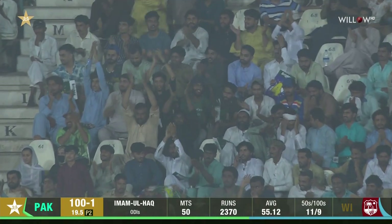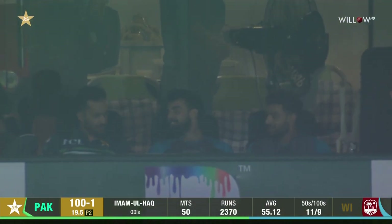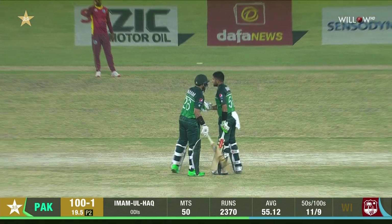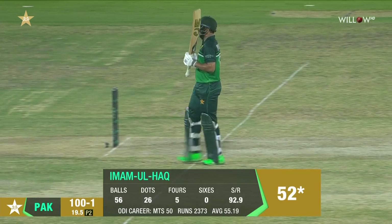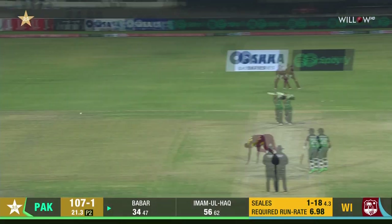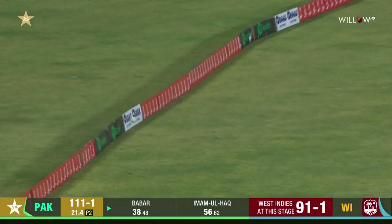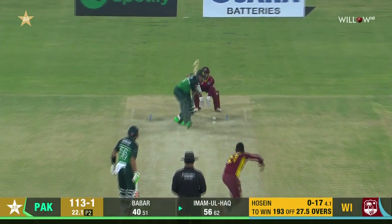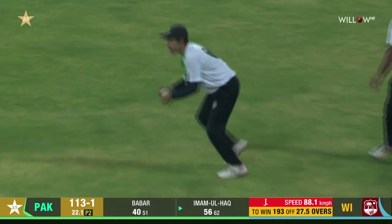He raises his bat to the crowd — the local boy gets a huge cheer from the crowd. Pakistan also bring up their 100. A phenomenal run of form — five scores now consecutively of 50 or more, including a couple of hundreds. An outstanding way to set a platform for your team at the top of the order. That's just beautifully stroked through the outside and eases over extra cover.